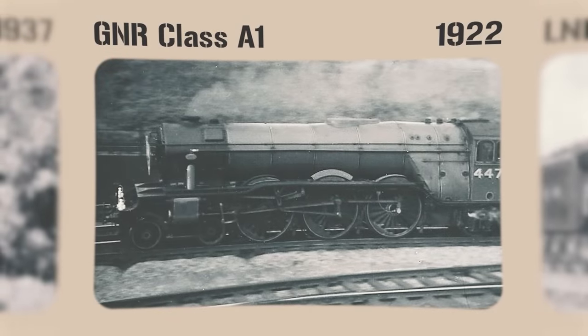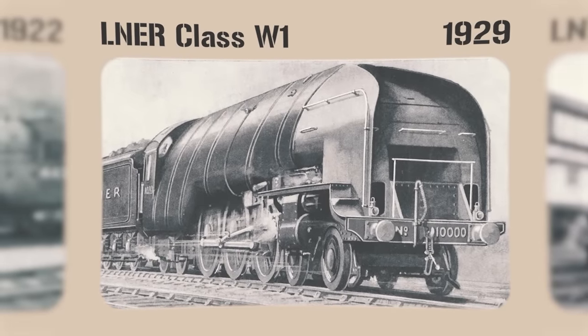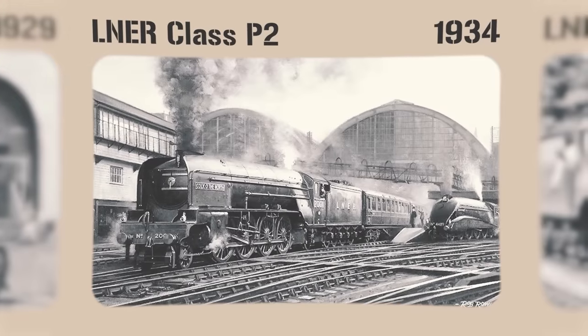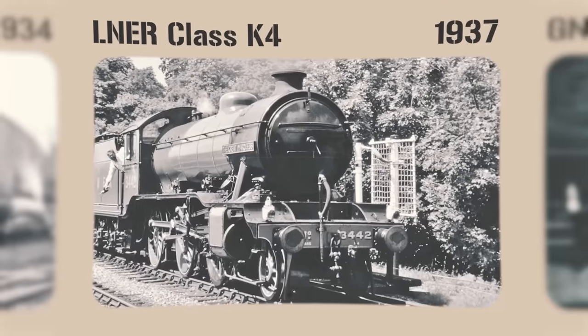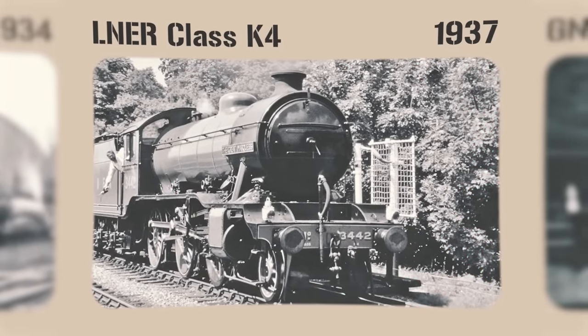Eventually he became their Chief Mechanical Engineer in 1911, a role he retained when the company was amalgamated to become the London and North Eastern Railway, or LNER, during the 1923 grouping. He designed a total of 27 locomotives during his career, including the GNR Class A1 in 1922, refined into the LNER Class A3 of Flying Scotsman fame in 1927, the experimental LNER Class W1 in 1929 with an ultra-high-pressure marine-derived boiler, the LNER Class P2 in 1934 for the hills of Scotland, and the LNER Class K4 in 1937 — a masterfully designed mountain goat of a locomotive built to demolish hills while hauling ungodly amounts of weight.